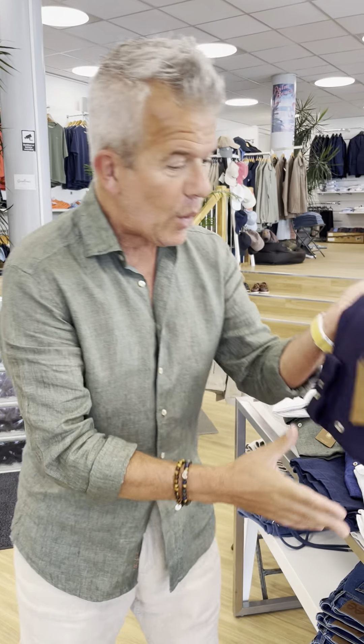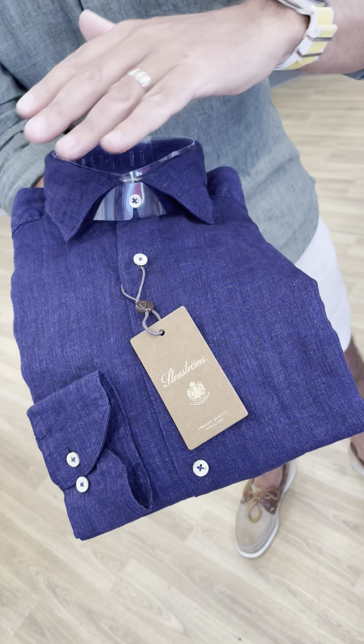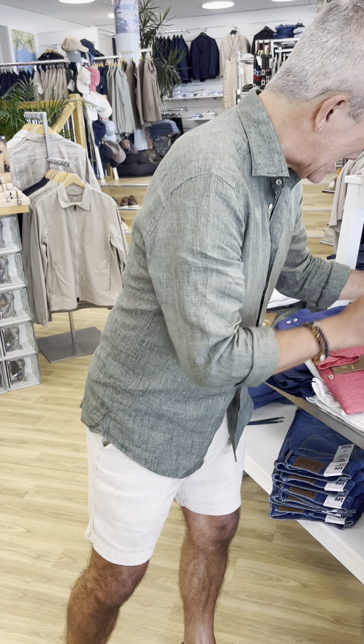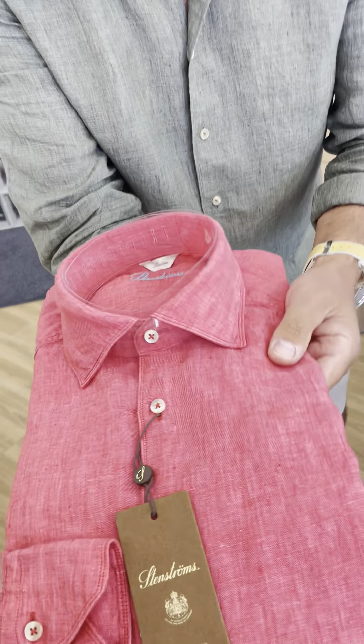Let's have a look at what we've got this summer. We had this last year but it's very popular — an indigo blue, a very dark blue, and when you wash this with time it will start to fade like a pair of jeans, and people love that. A new color — we're going to call this one watermelon pink. Wow, that is a beautiful color.